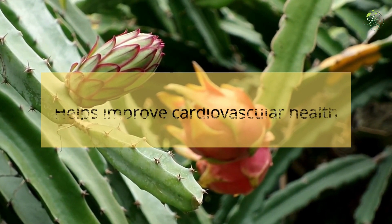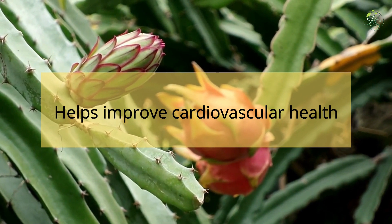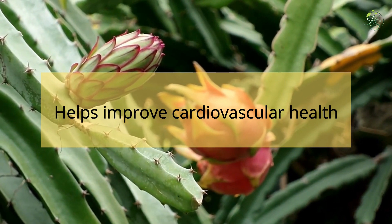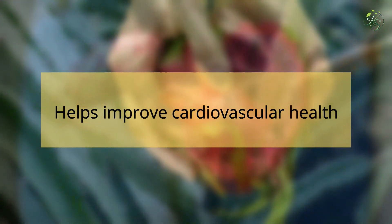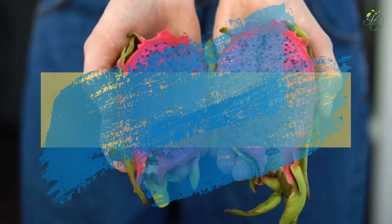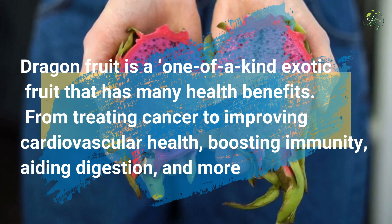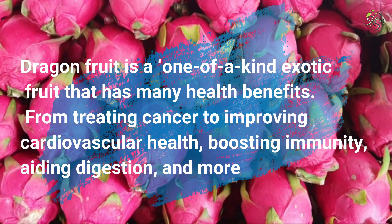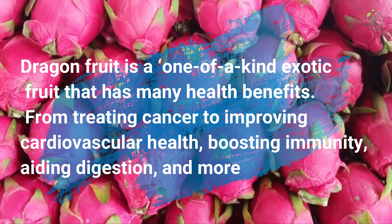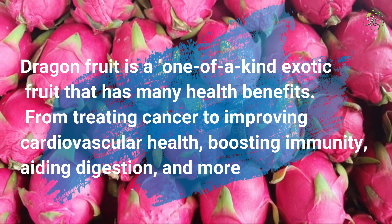9. Helps Improve Cardiovascular Health: One of the biggest reasons why dragon fruit is popular is that it helps improve cardiovascular health. Eating dragon fruit can possibly reduce the risks of stroke and heart attack. Dragon fruit is a one-of-a-kind exotic fruit with many health benefits — from treating cancer to improving cardiovascular health, boosting immunity, aiding digestion, and more. Dragon fruit is a superfood that can improve your overall health and well-being.